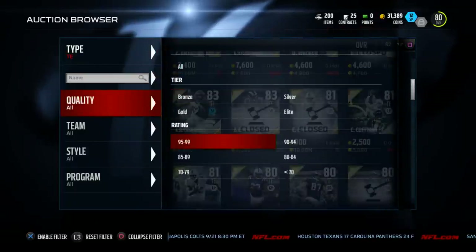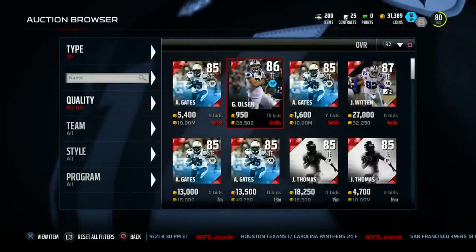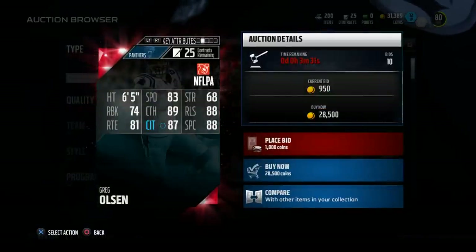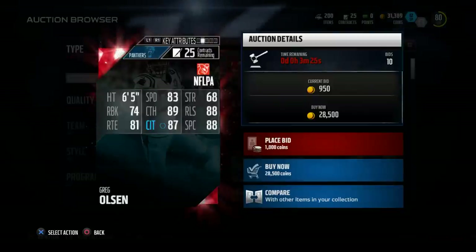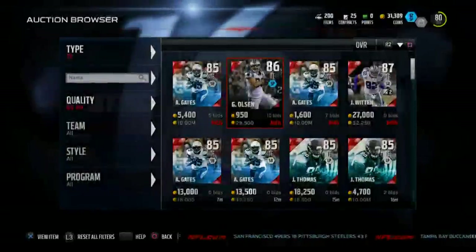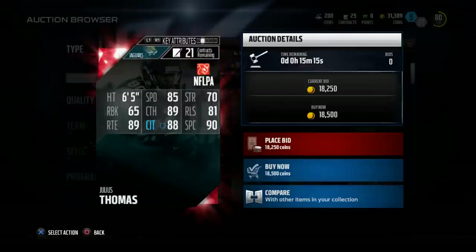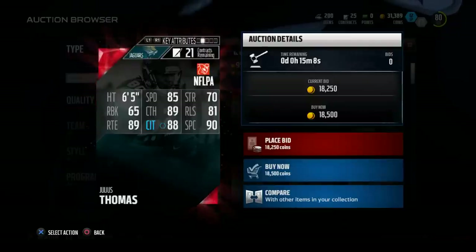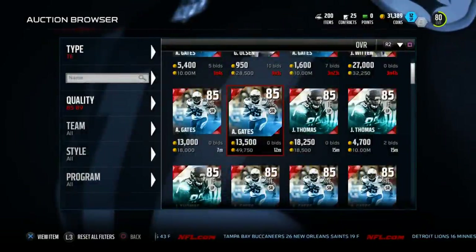Let's niche it to the 85 to 89 overall tight ends. This Olsen card is going for about 30,000 coins — his catching traffic is one lower than Kaufman's, his spectacular catching is five lower than Kaufman's, his speed is only two higher, and Kaufman's an inch taller. Then there's Julius Thomas — he has the same catching traffic, a little higher speed, but lower spectacular catching. Kaufman is 17,000 coins cheaper than Julius Thomas.